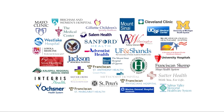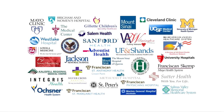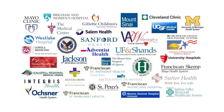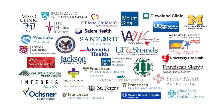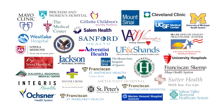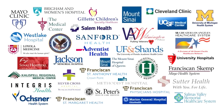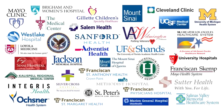Current users of the SurgiCount Safety Sponge System include a large and growing number of community, government, and teaching hospitals, including six of the U.S. News & World Report 2011-2012 Best Hospitals Honor Roll Recipients and facilities of all shapes and sizes throughout the U.S.